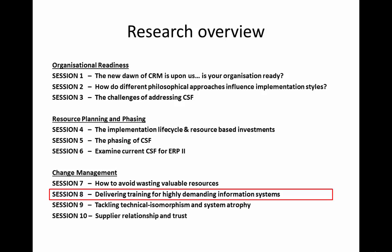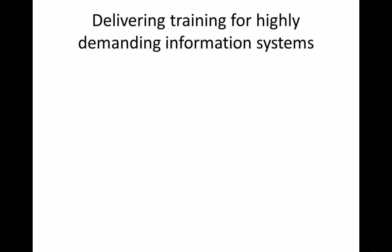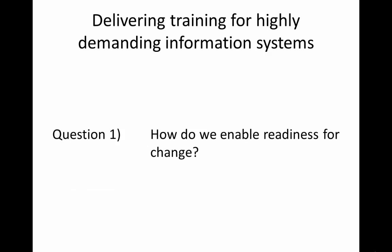An important part of change management is delivering the training required for an ERP2 implementation. In contrast to traditional ERP implementations, there are two distinct areas of training an organization must focus on in order to deliver the full benefits of this system: End User Training and Post Implementation Training. The first question we need to ask is, how do we enable readiness for change?